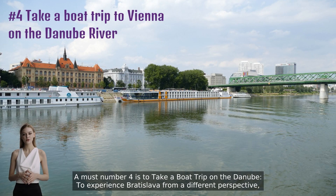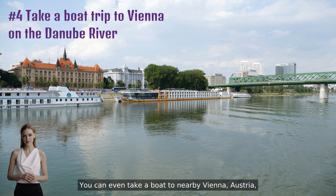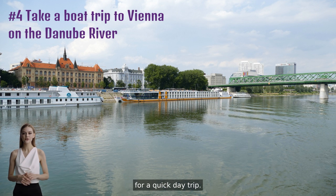A must — number four is to take a boat trip on the Danube. To experience Bratislava from a different perspective, take a boat trip along the Danube River. You can even take a boat to nearby Vienna, Austria for a quick day trip.